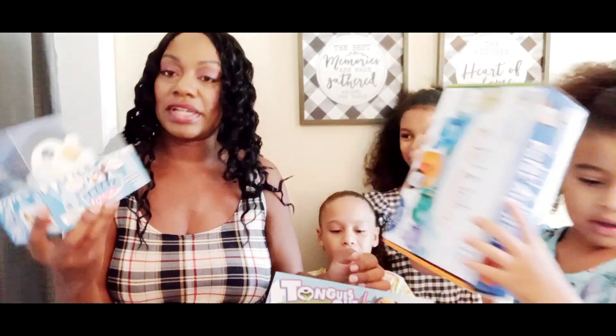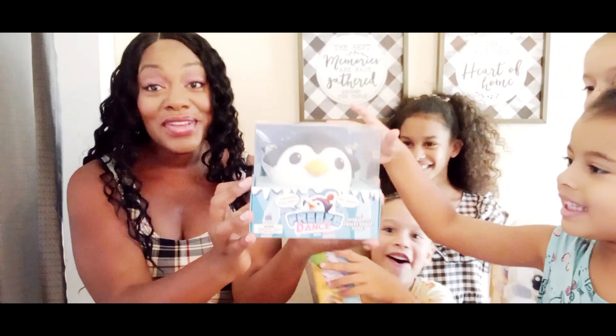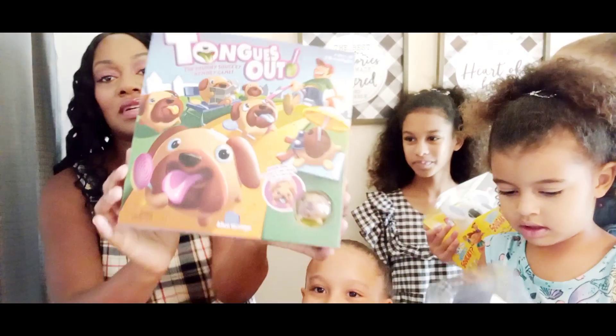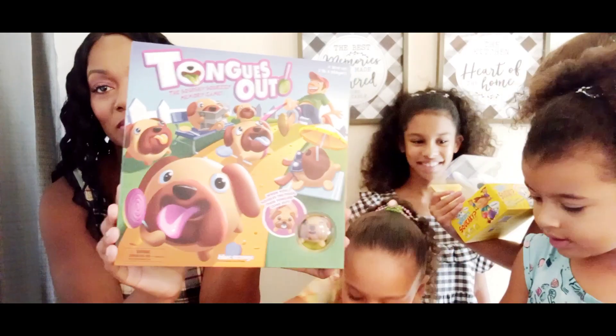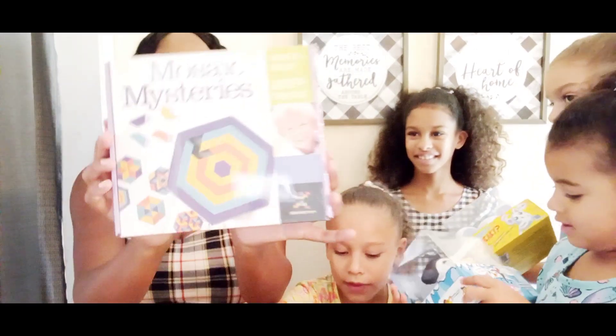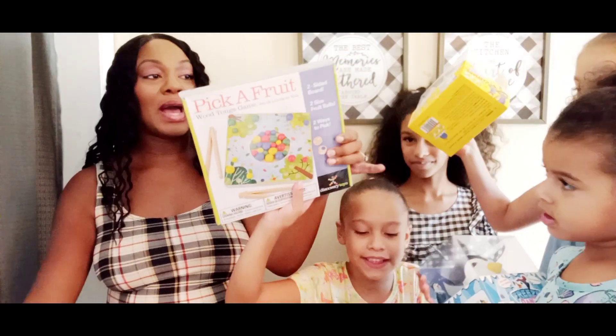We got Freeze Dance with this cute little pink one. She is so excited for Tongues Out — this is a cute game. She's been waiting for Mosaic Mysteries. And we got Pick a Fruit.